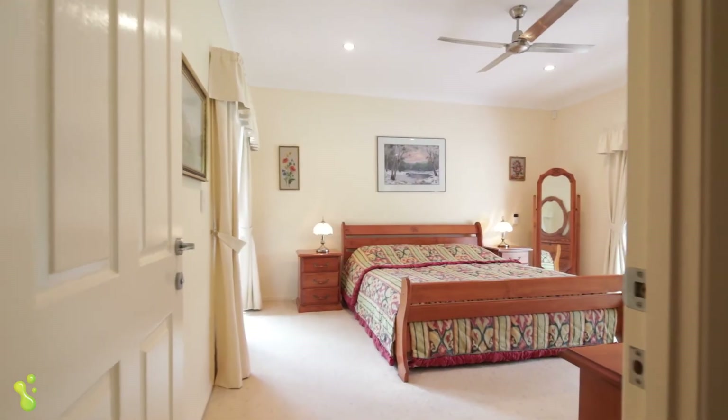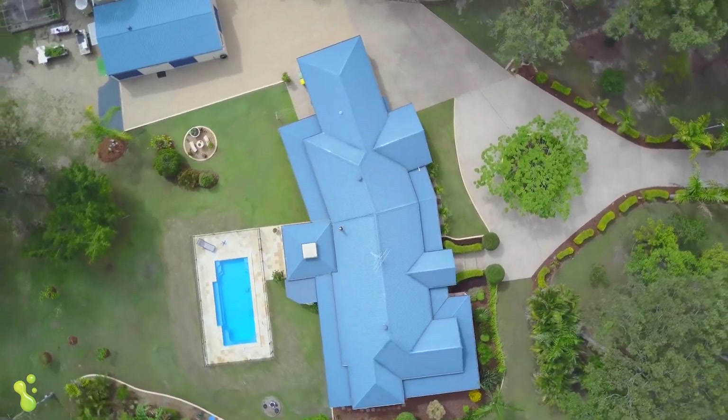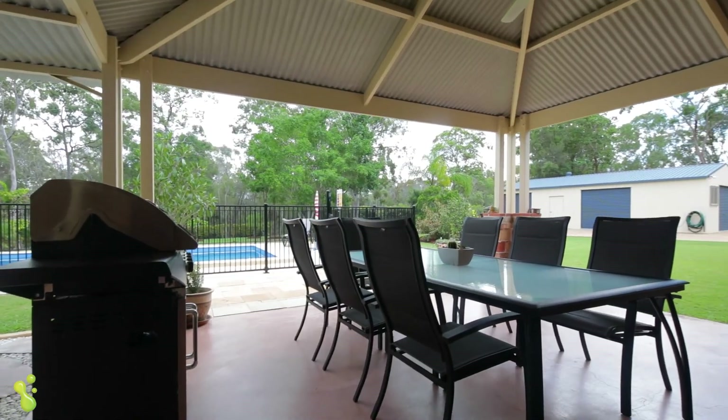But like with every really good acreage, inside is important but this is a lifestyle. This is about being outside, being around the pool, entertaining friends and enjoying the gardens and beautiful surroundings.